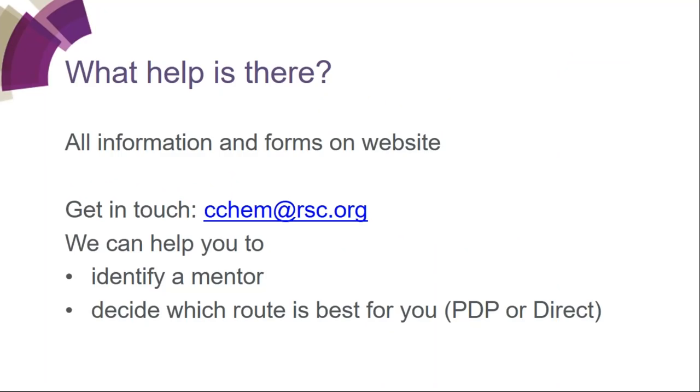We have lots of help available. All the information and forms are on our website, and you can email us at cchem@rsc.org. We can help you identify a mentor and decide which route is best for you. We can't assign mentors because they need to know about your work, but we can talk through your day-to-day work and often identify people who could act as your mentor — your line manager, a customer, colleague, or collaborator.